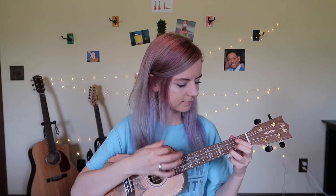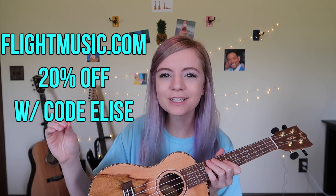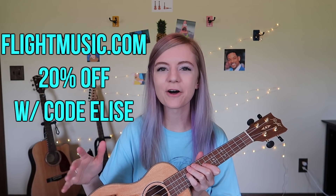I went ahead and grouped the ukuleles by brand, so we're gonna start off with Flight. This is a concert ukulele from Flight and it's probably one of my favorites — that's why I chose to do this one first. I recently got it and I have been so obsessed. I'll just play a C chord for all of these ukes. I do have a discount code for all Flight ukuleles — if you go to flightmusic.com, you can get any ukulele for 20% off with the promo code ELISE. I'll put that in the description.